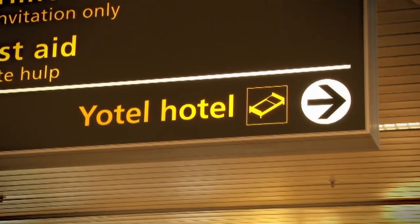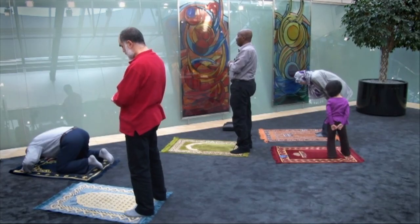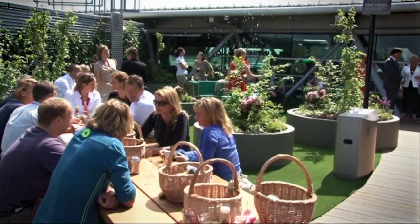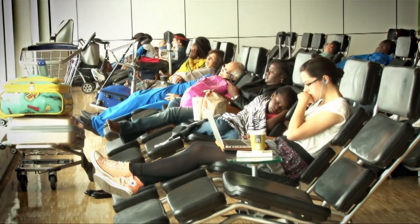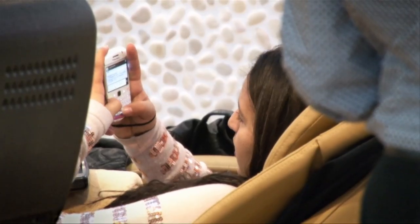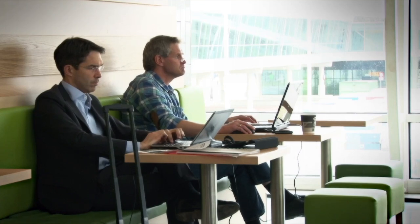Schiphol offers hotels, showers, a meditation centre, various works of art and the airport park. There are also baggage lockers, lounge chairs and internet hotspots. For added comfort we provide you with free wifi access for a period of one hour.